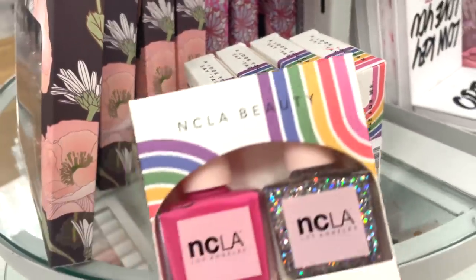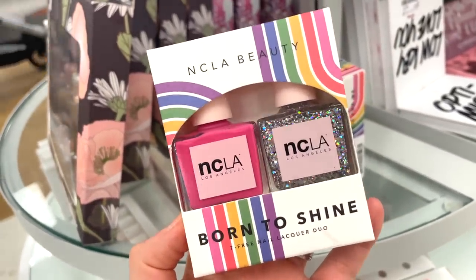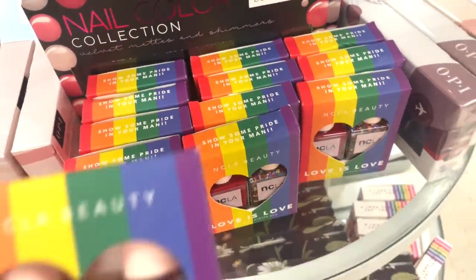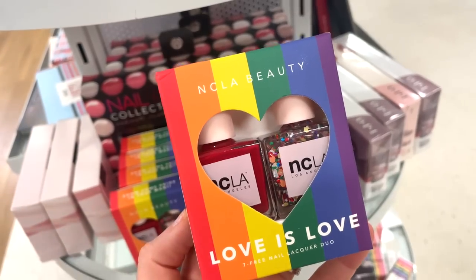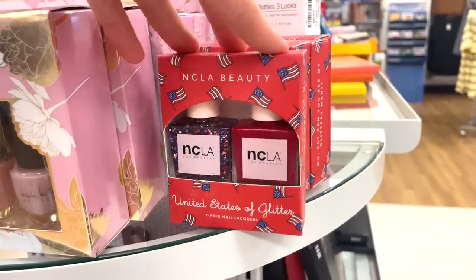They have a bunch of the NACLA nail polishes here. I love this company — they have such a cute collection. You get two full sizes for $7.99. Beautiful tones. They also have a bunch of these as well, including a red and a nail polish with a bunch of glitter. So into this one as well — $7.99. And this is one that would be great for like July 4th.